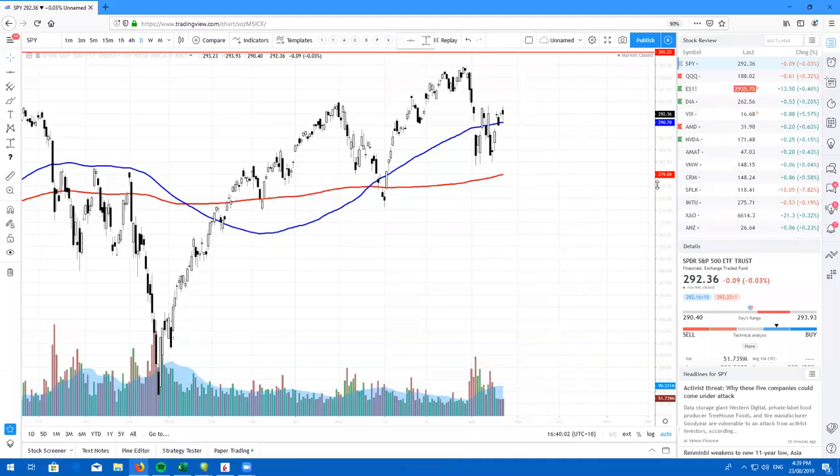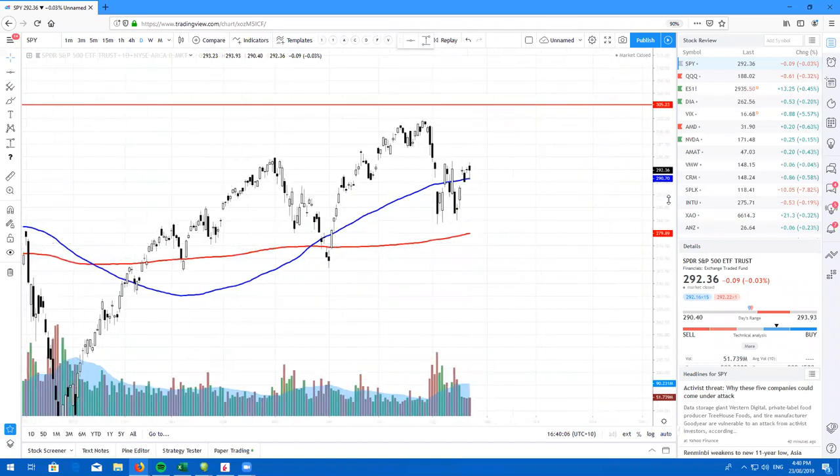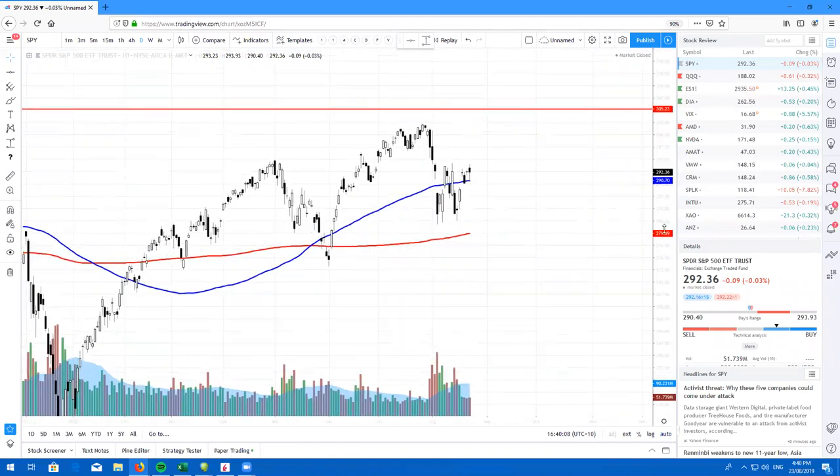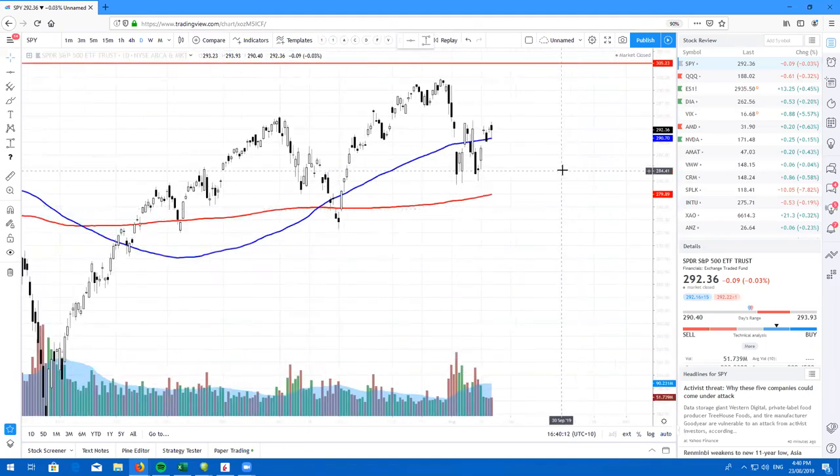Hey traders from around the world, what's going on? It's Ricky Cadden back again with RealLife Trading with another free RealLife stock review. I've got about over 20 tickers here, just about to start reviewing. I want to try and get this done in less than 20 minutes. So here we go.